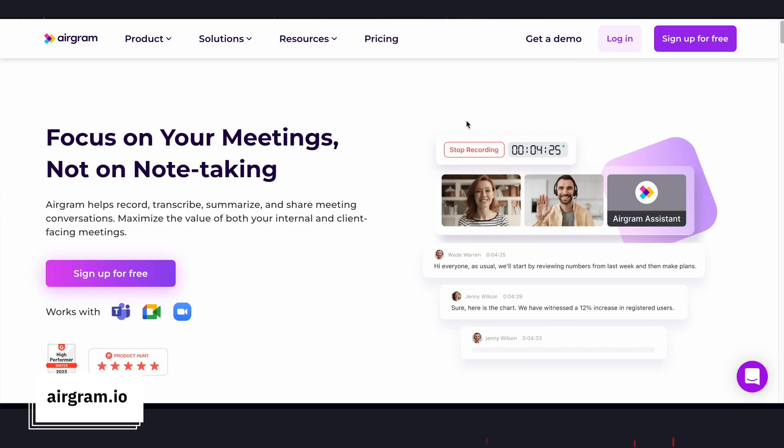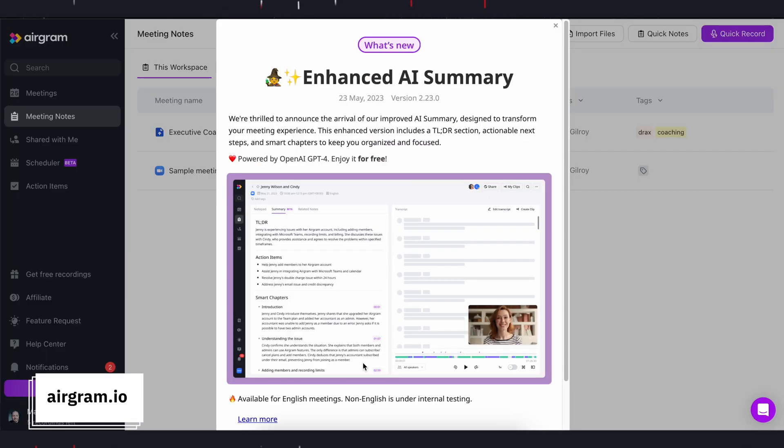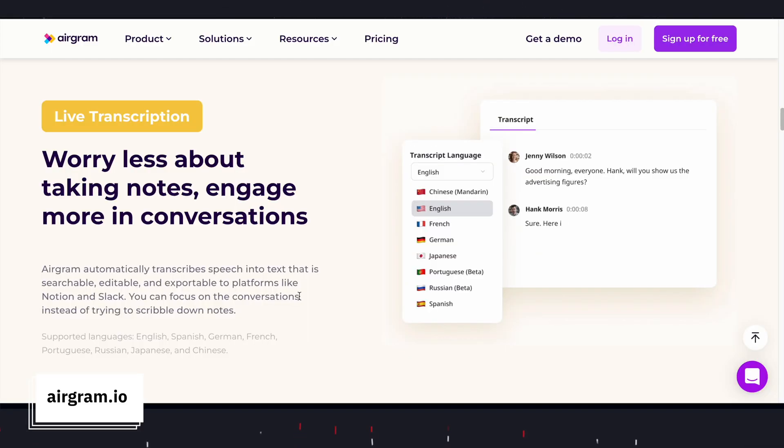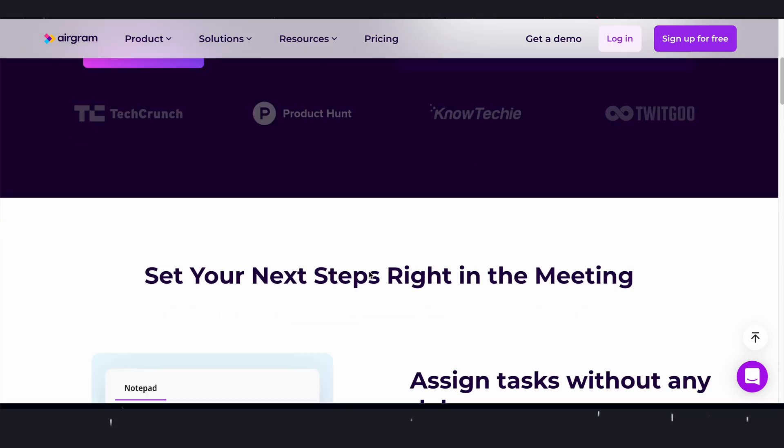Next, if you have to take notes in meetings, look no further. Airgram is an AI meeting assistant that you can invite along to your Zoom, Google Meet or Microsoft Teams meetings. It then records, transcribes and summarizes the conversation for you. It can even help generate a list of action items and allow you to track these items across different meetings. Really cool.